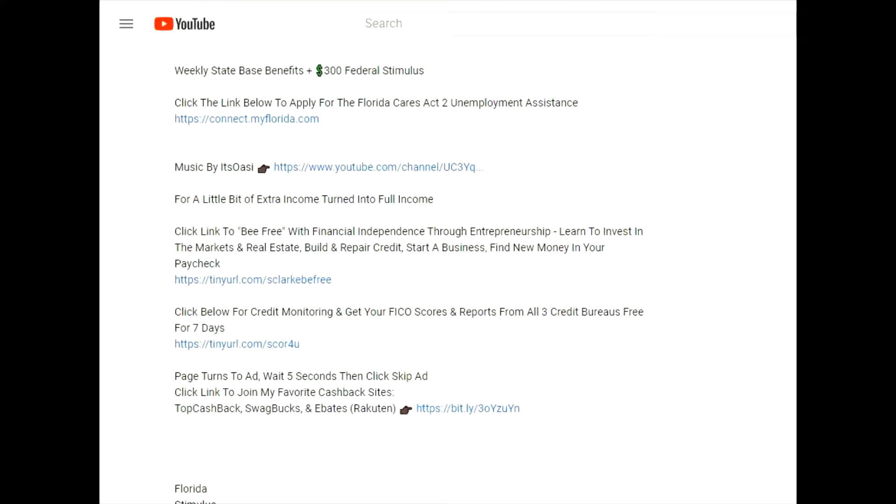Before we get started, check out the links in my description. We all want nice things — the car, the house, the high limit credit card — but if you don't have at least a 680 credit score, you're not even in the game. Click the link to get your free credit scores from all three bureaus: Experian, TransUnion, and Equifax. Also click the links to become financially independent through entrepreneurship, get cash back while shopping, and subscribe to the background music channel It's OAC.